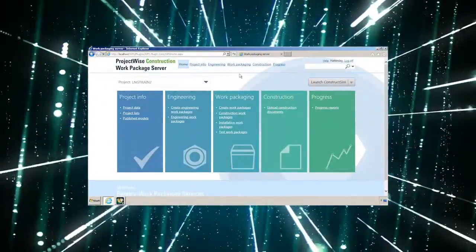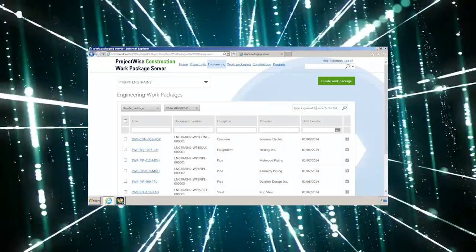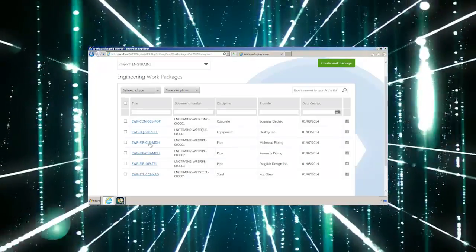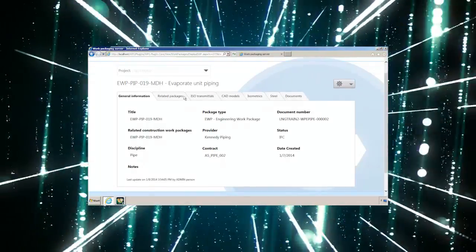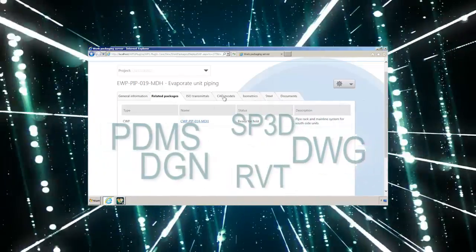A common construction information platform consolidates the enormous data involved in the project. Supporting virtually all major systems for CAD, materials management, scheduling, and project controls, you eliminate information overload by having instant on-demand access to the data you need, regardless of format.